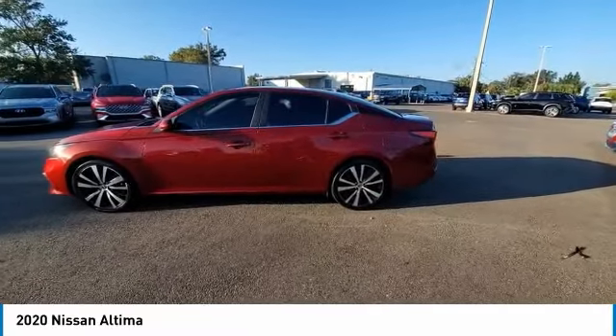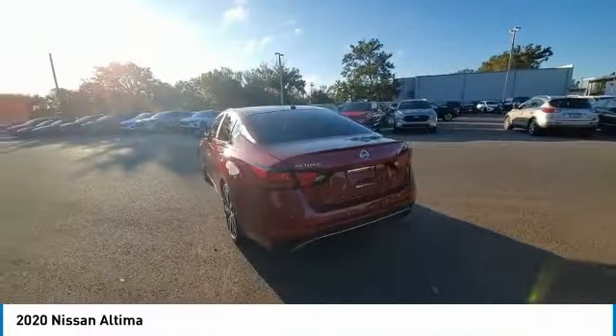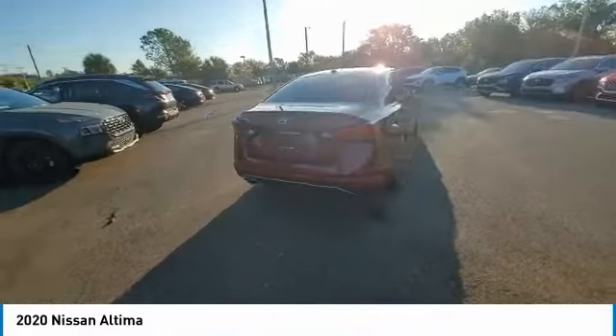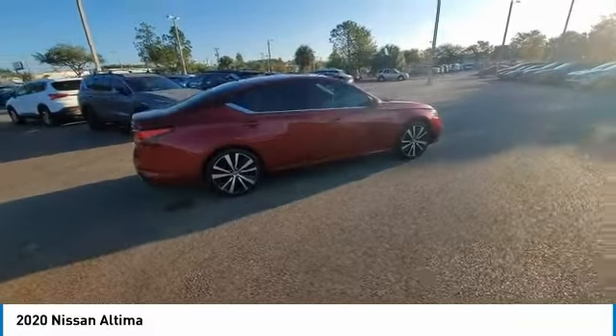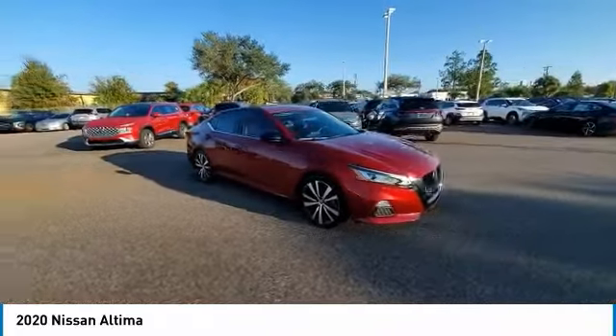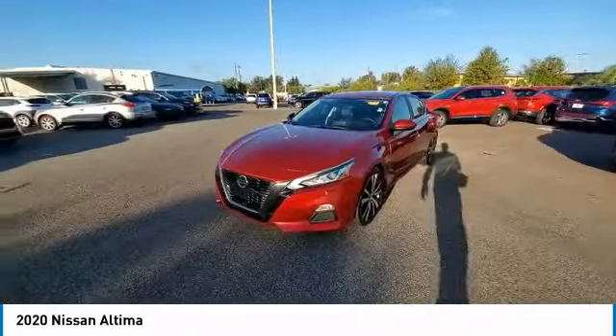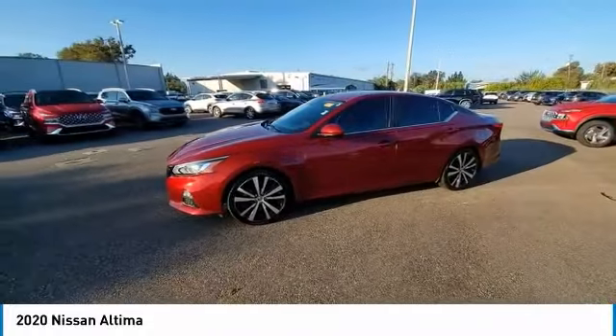This vehicle has less than 45,000 miles. Here are some of this vehicle's great options: electronic stability control, alloy wheels, brake assist, traction control, remote keyless entry, four-wheel disc brakes, speed control, variable speed intermittent wipers, rear window defroster, steering wheel audio controls.